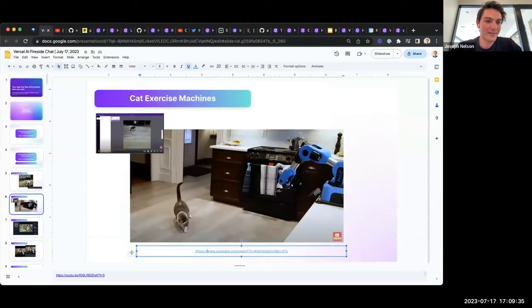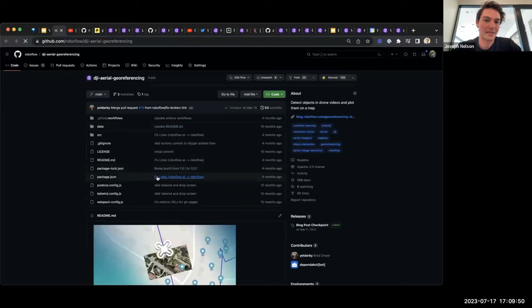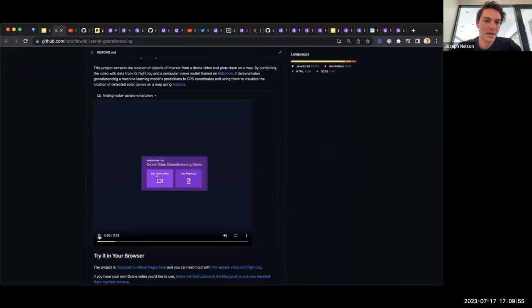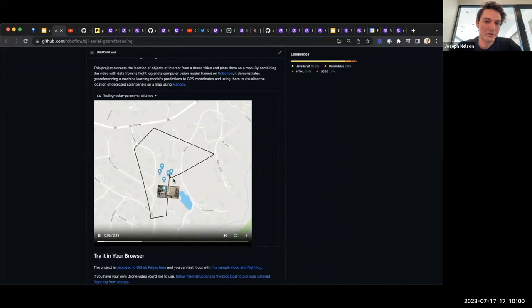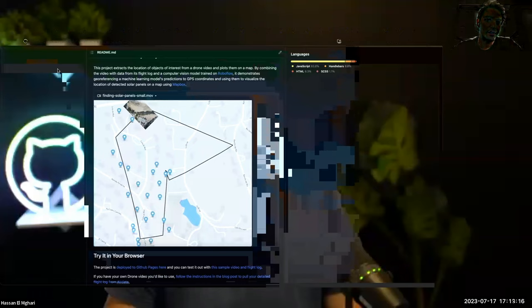Maybe you're not into robotics — maybe you like drones. Some users made a geo-referencing project, which we adapted and open-sourced on the RoboFlow repository. You can take footage from a DJI drone, download the footage, upload the flight log, and wherever the drone flew with a custom model loaded, it'll put points on a map for objects of interest it saw. In this example, it finds all solar panels and shows you where on the flight path it saw them.